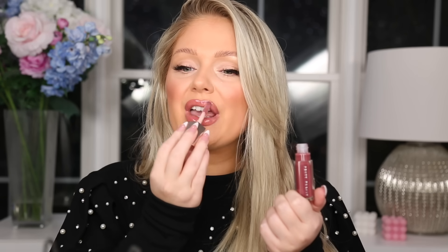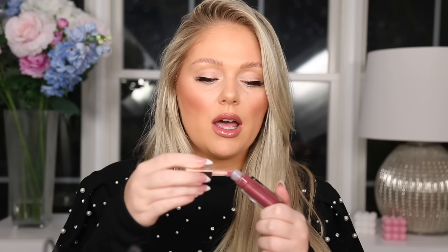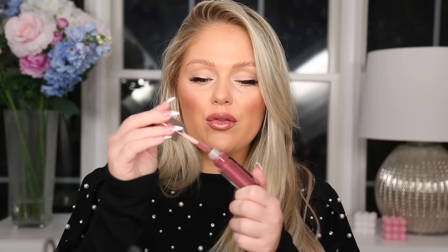I also grabbed a Fenty Gloss Bomb in the shade Riri. I love the Fenty Gloss Bombs — I actually have Sweet Mouth on my lips right now. I thought Riri would be really pretty for fall; it's a little bit of a darker purpley undertone, but nothing too crazy. I feel like it would go with my nude colors but also with more berry, darker colors for fall. I don't believe this is new — I just liked the shade.